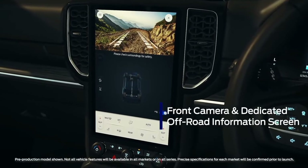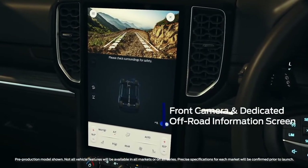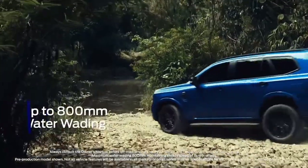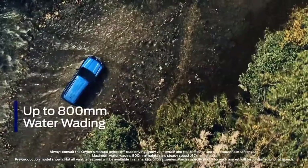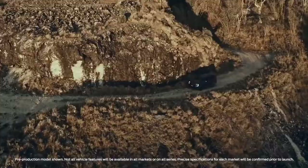A new front camera view helps you pick a path off-road, and a dedicated off-road screen shows driveline and diff-lock, steering angle, and much more. Engineered for adventure, the Next-Gen Everest will help you explore the road less travelled, even if that means getting its wheels wet.